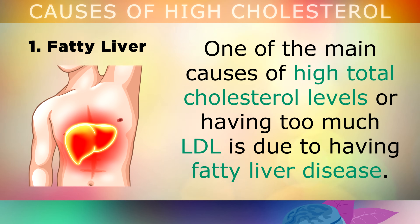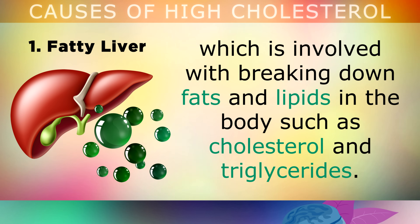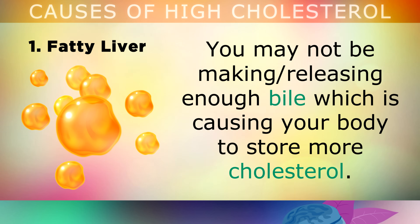One of the main causes of high total cholesterol levels, or having too much LDL, is due to having fatty liver disease. Your liver makes an important substance called bile, which is involved with breaking down fats and lipids in the body, like cholesterol and triglycerides. However, if you have any type of liver disease, you're overweight in the belly area, or you have gallbladder problems, you may not be making or releasing enough bile, which is causing your body to store more cholesterol.